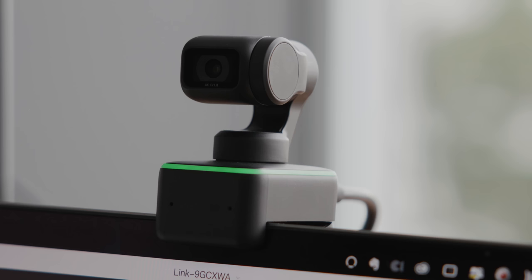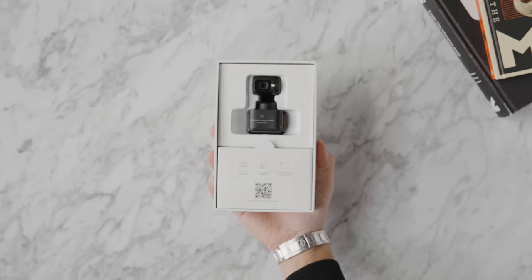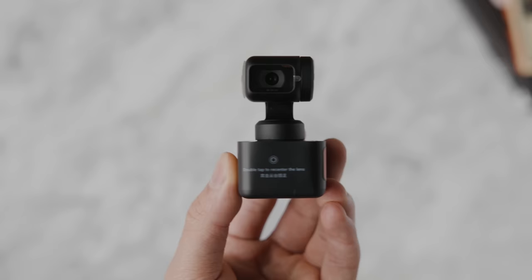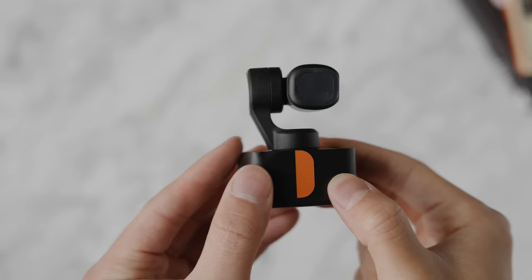Another webcam I've picked up recently is the Insta360 Link. I've been seeing so many videos about this and decided to purchase one to see what all the hype was about. They're really well known for utilizing AI and camera hardware to bring so many different features for creatives, and they've tried to bring that over to a revolutionary webcam that is relatively different from other offerings on the market.